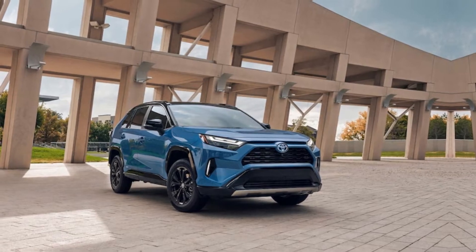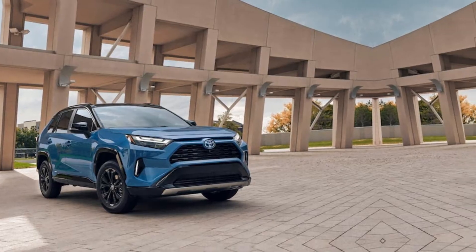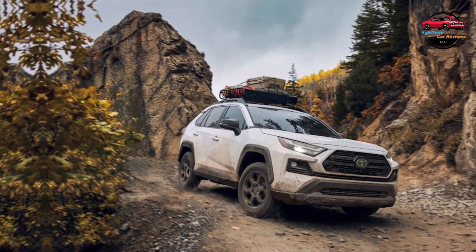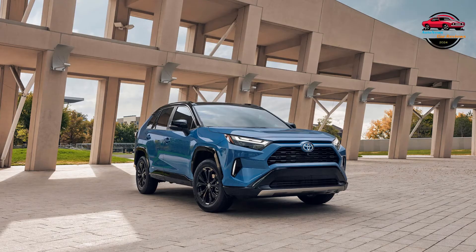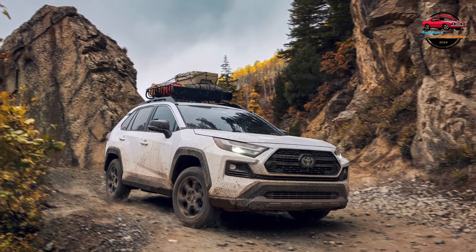Toyota equips gasoline-only RAV4 models with a 2.5-liter inline four-cylinder engine that develops 203 horsepower and 184 pound-feet of torque. An eight-speed automatic transmission is paired with both standard front-wheel drive and available all-wheel drive. In our testing, a RAV4 Limited with front-wheel drive accelerated from 0 to 60 mph in 8.2 seconds, our long-term RAV4 XLE AWD did the same in 8.0 seconds, and the RAV4 TRD Off-Road managed 8.5 seconds.